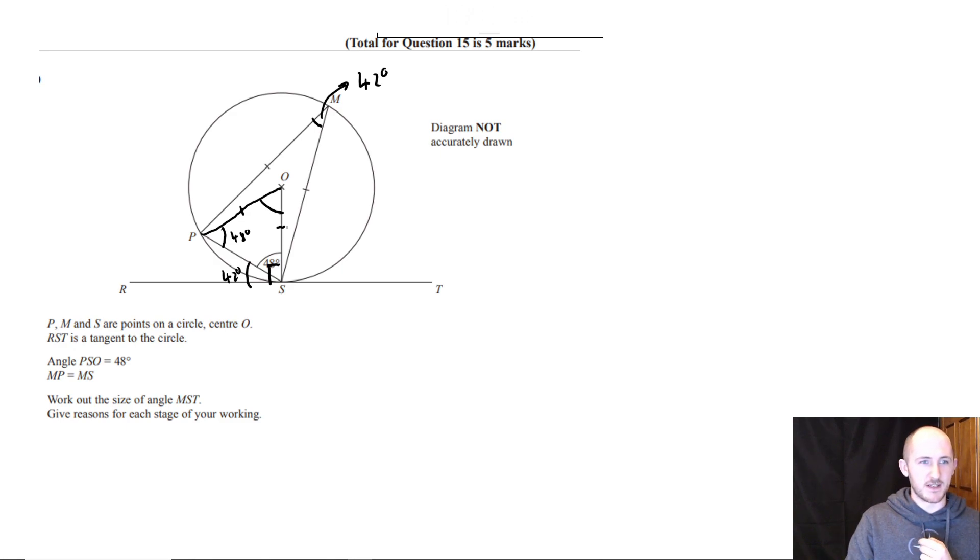Then you just work out what this angle is, which would be 84 degrees, and then angles subtended at the centre are twice those at the circumference, so you'd also get 42 degrees. Both methods are completely fine.